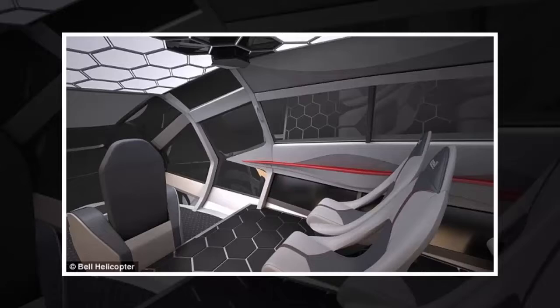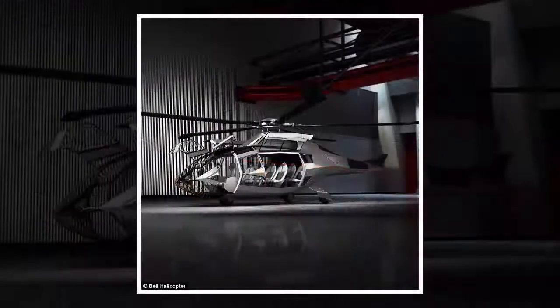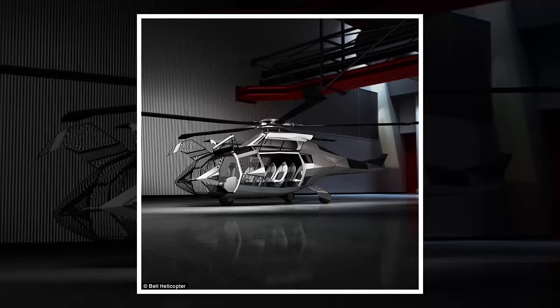Its landing gear has non-traditional geometries that make it easier for the aircraft to function. There is a single pilot seat in the front of the aircraft and a modular passenger cabin enhanced with the same augmented reality technology for the entertainment system.